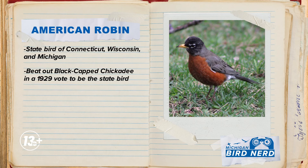Robins are very familiar visitors to lawns across North America. The American robin is the state bird of Connecticut, the state bird for our neighbors across Lake Michigan in Wisconsin, and the state bird right here in Michigan. Though here in our state it has not come without controversy. In 1929, the Michigan Audubon Society held a contest to name the state bird, and robin won out in a close battle with my personal favorite bird, the black-capped chickadee.